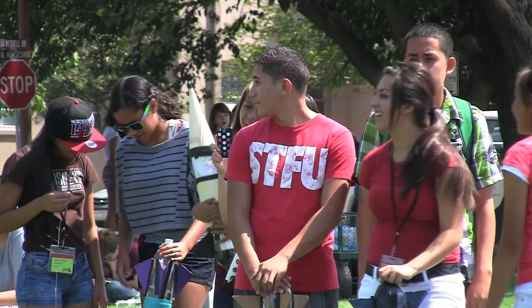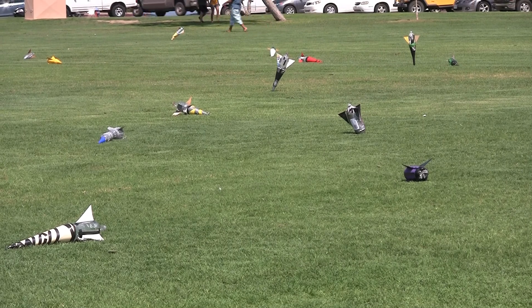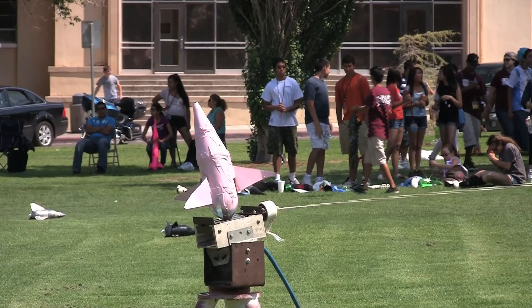Rockets are made from soda bottles and paper. Each rocket is powered by air and water and is able to reach 100 meters.